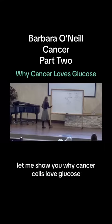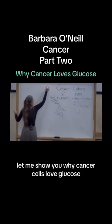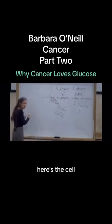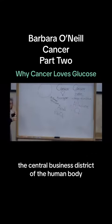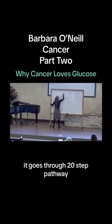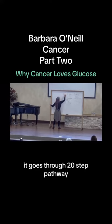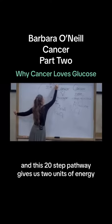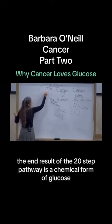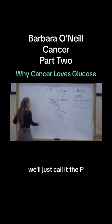Let me show you why cancer cells love glucose. Here's the cell — the central business district of the human body. The glucose goes in and it goes through a 20-step pathway. This 20-step pathway gives us two units of energy. The end result of the 20-step pathway is a chemical form of glucose called pyruvate — we'll just call it the P.